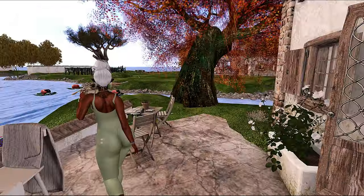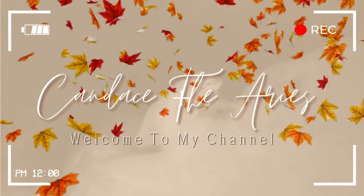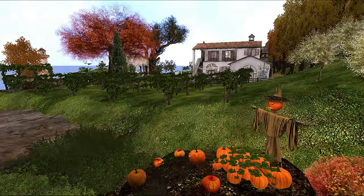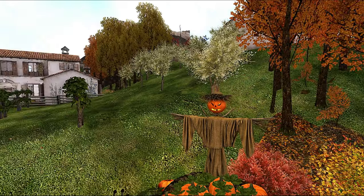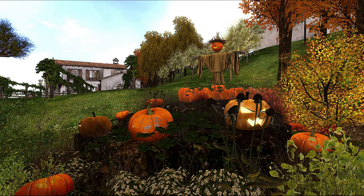Hey y'all, welcome back to part two at Garden of Whimsy. Let's pick up where we left off. They have so many cute fall festive landscaping elements — this is super cute, they got like the little pumpkin scarecrow with this super cute little pumpkin patch.